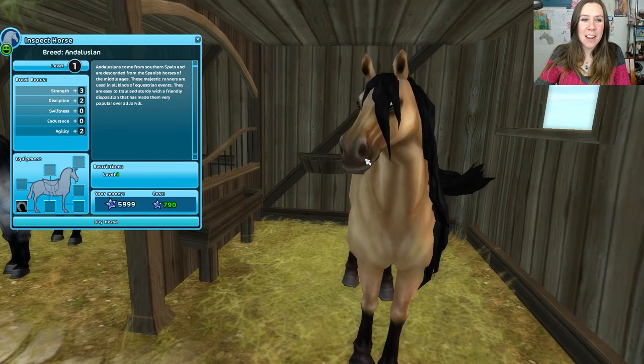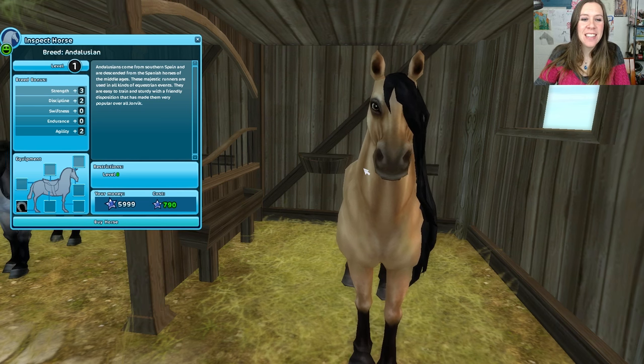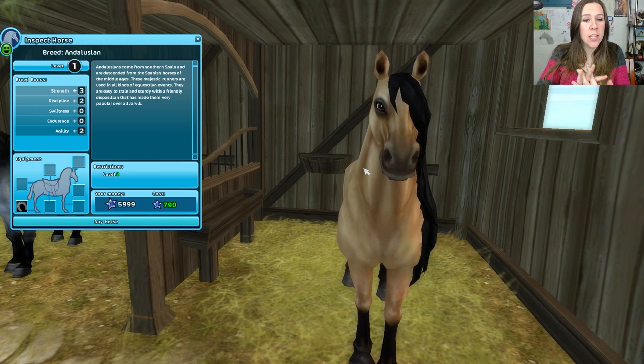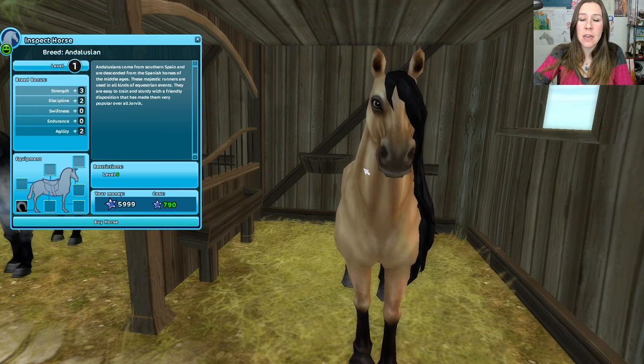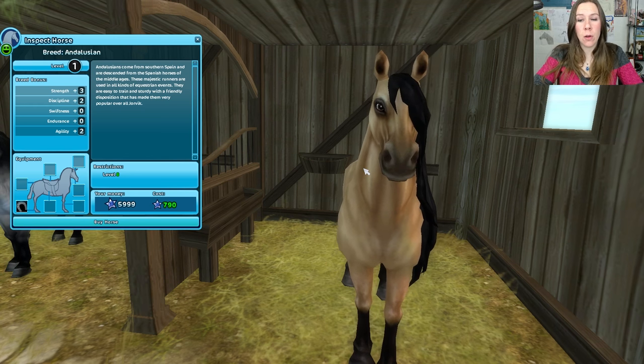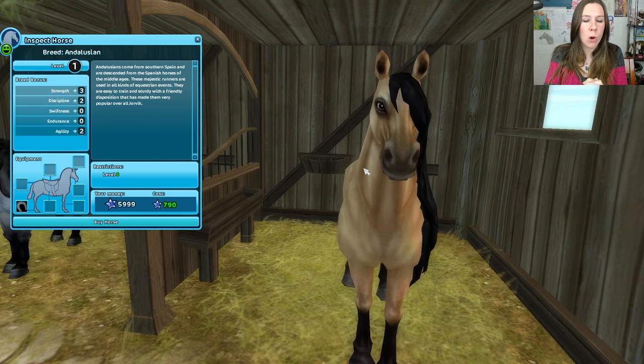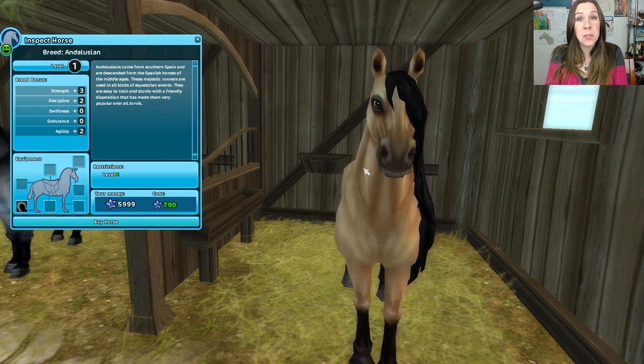I think I've decided on the Buckskin Andalusian. The level restriction is level 8, which we are level 12, so that's good. And the cost is 790 star coins — on the lower end of some of the horses; some of the new ones cost a bit more. I think we're going to go with this one, so let's pick out a name.